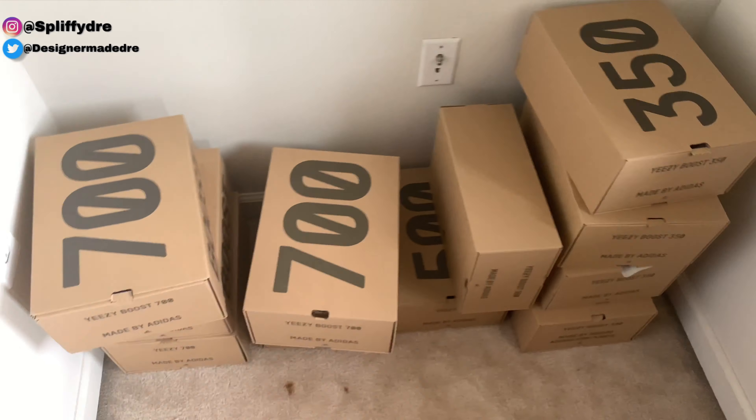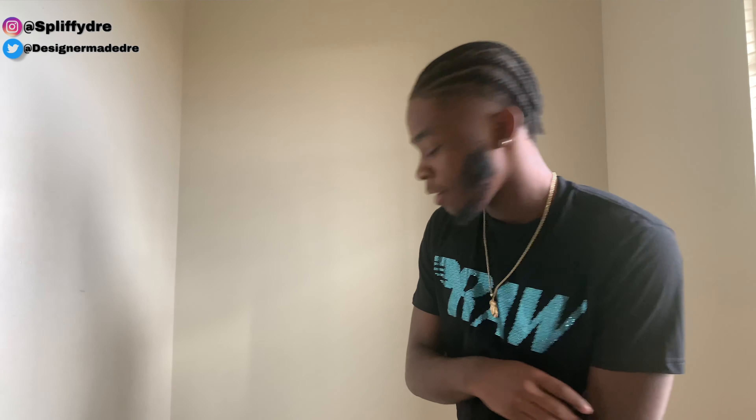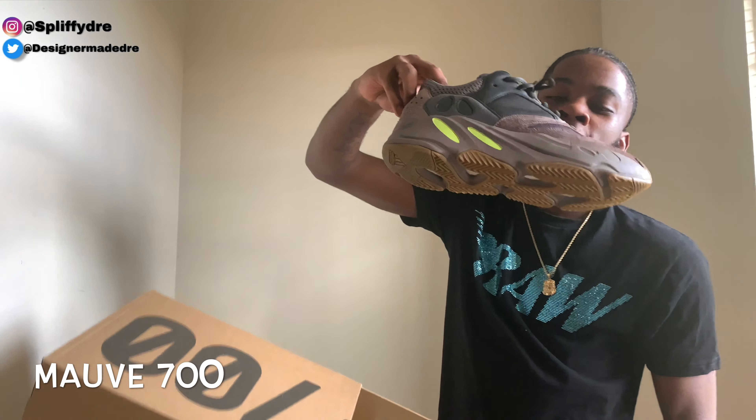As y'all can see, I grabbed them and stacked them all right here. Without further ado, let's get straight into these shoes. We're going to start with the 700 today — the 700 is my best model of Yeezy. Right here you got the Mall colorway.